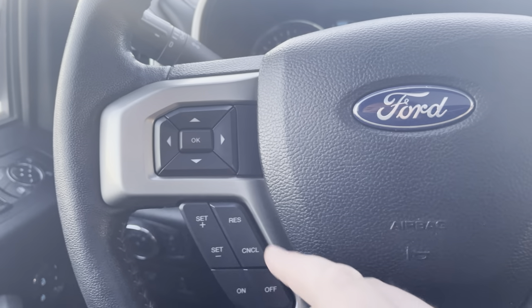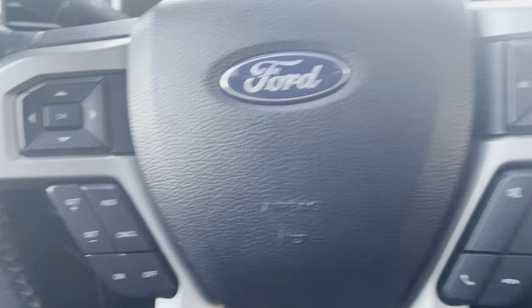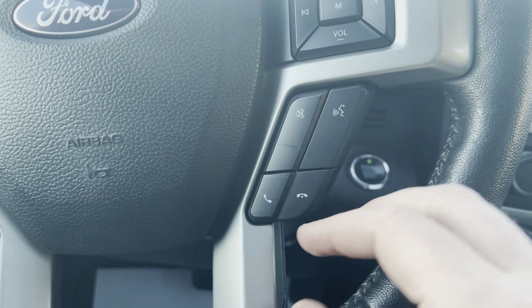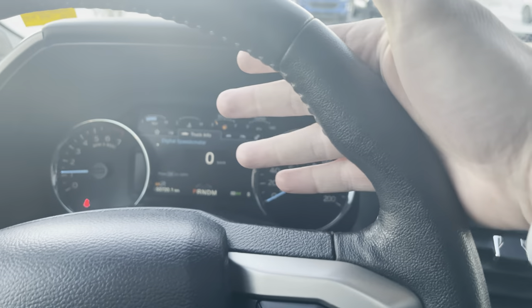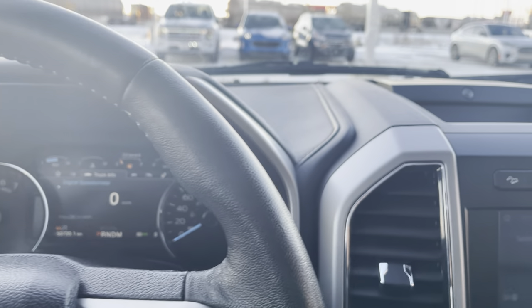As we go to the steering wheel, you've got controls for that display and your cruise control. On this side, you've got volume controls and your voice recognition system. And then this leather-wrapped steering wheel is heated — feels like a warm cup of coffee first thing in the morning.